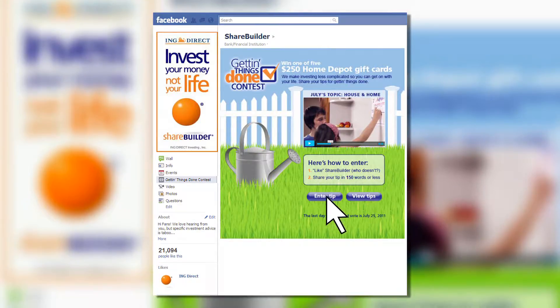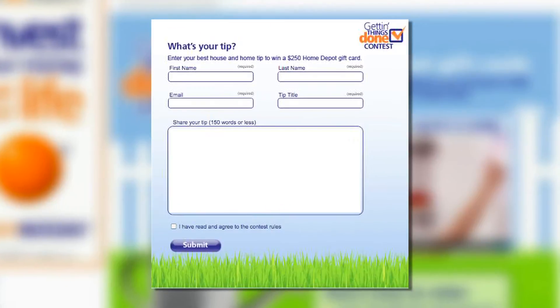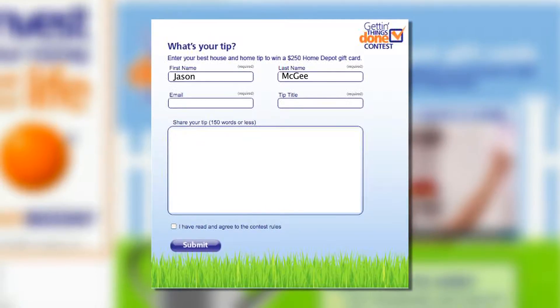All you have to do is submit, in 150 words or less, how it is that you're getting things done around your house and home. A panel of ShareBuilder judges will then evaluate each submission and five winners will be selected based upon creativity, uniqueness and total number of votes.